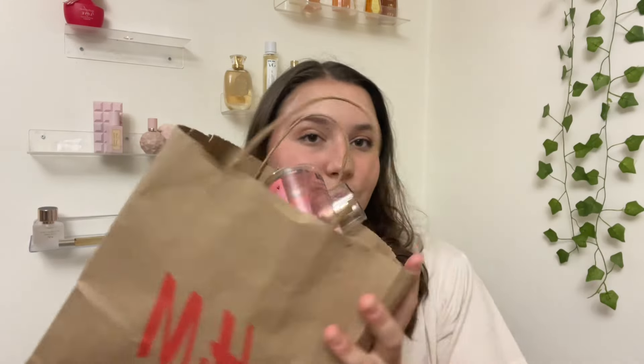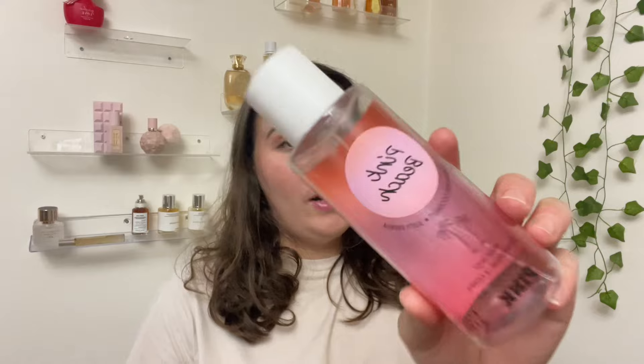Now on to my bag of actual empties for this Project Use It Up. The first product I used up is my Pink Beach Fragrance Mist.